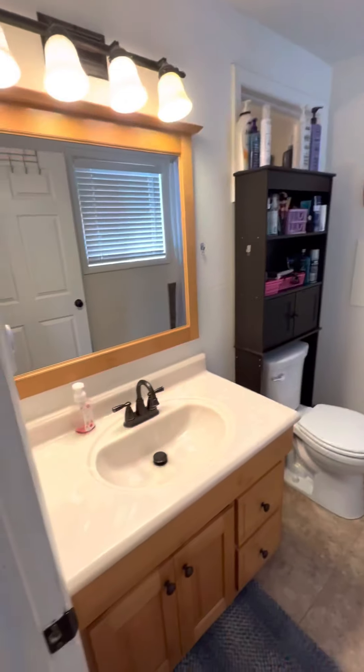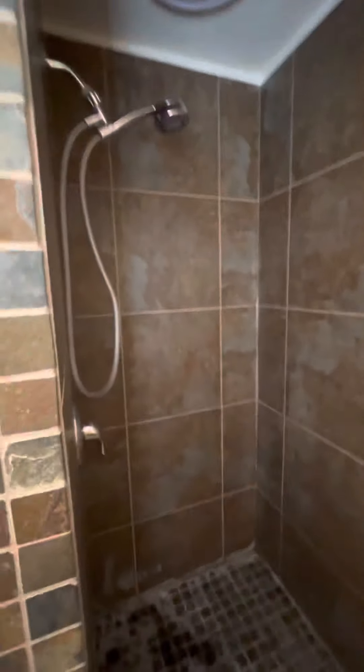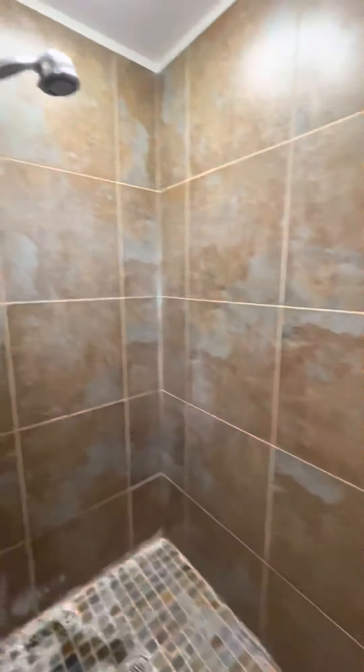Nice vanity and the shower is nice. It's kind of dark, sorry. It does have a window in here too.